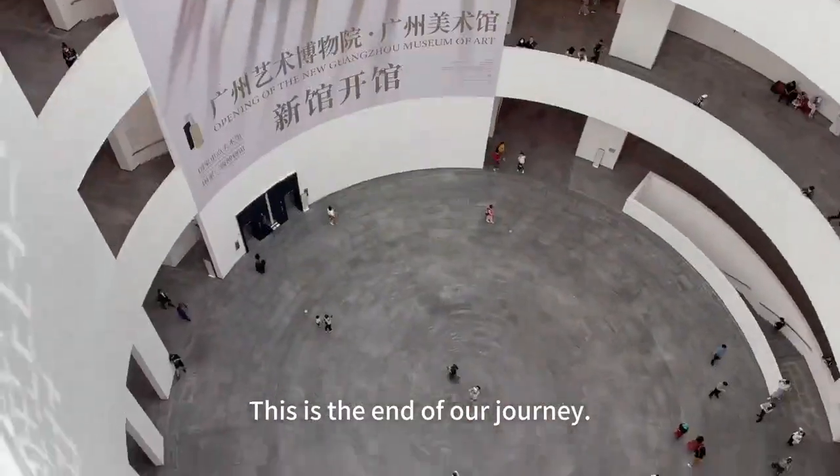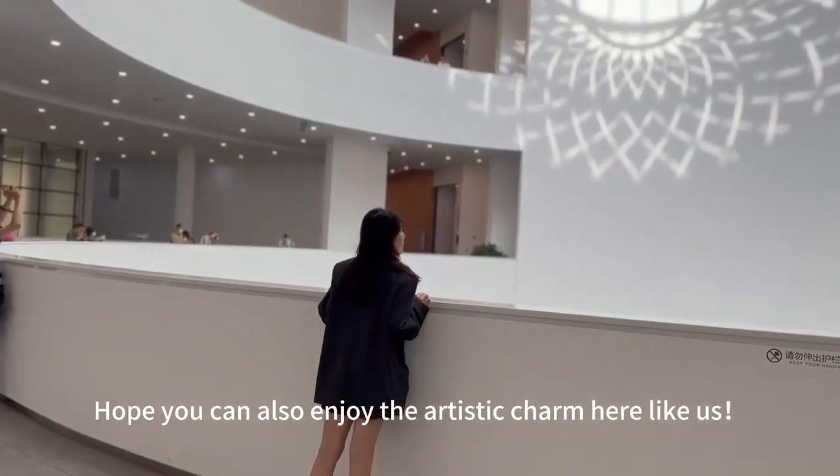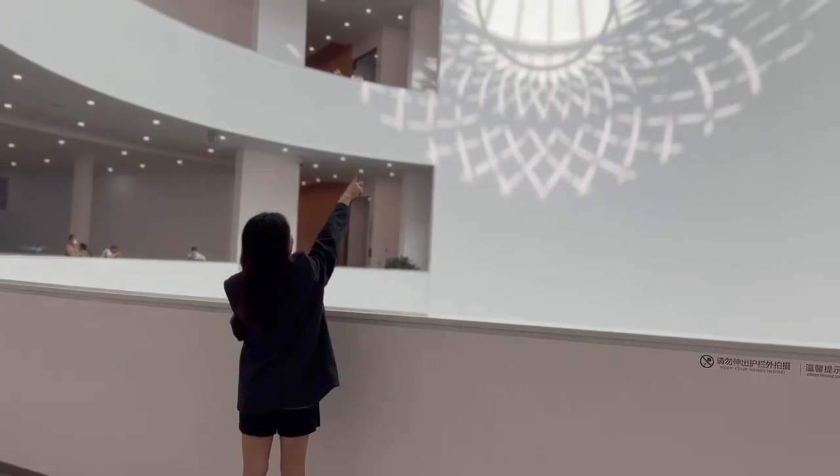This is the end of our journey. Hope you can also enjoy the artistic charm here, like us. Bye-bye.